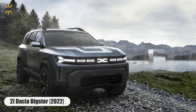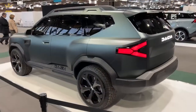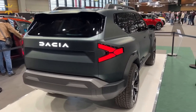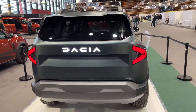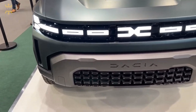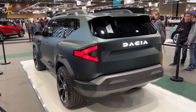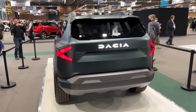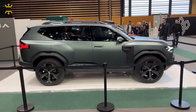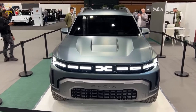Number 2: Dacia Bigster. In 2023, a new family crossover under the Dacia brand will debut. It will be built on the modern modular C-MFB platform of the Renault-Nissan-Mitsubishi alliance, but will be more affordable than competitors. The range of Dacia Bigster power units may include gasoline engines — in particular, a 1.2-liter turbo engine — as well as a mild hybrid unit. We don't have an official price yet, but according to forecasts, prices will rise due to new security systems and emissions-reduction technologies. Dacia Bigster will cost around $30,000.